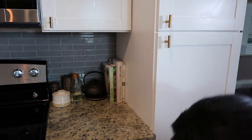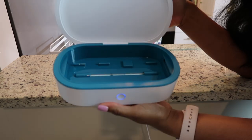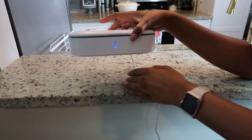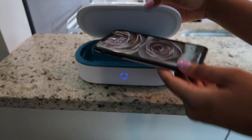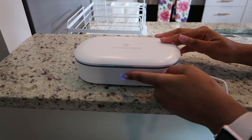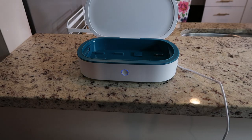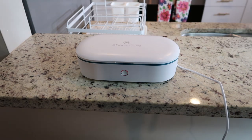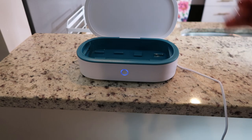I recently got this PhoneCare UV sanitizing device and it's amazing. It uses UVC lights to kill 99.9% of bacteria and viruses, which is crucial during coronavirus. You put anything in, shut it, and it runs an 8-minute sanitation cycle — the light turns from red when done. I use it for my car keys, phone, sunglasses, Apple Watch, face mask, anything that fits. I'll have all the information in the description box.